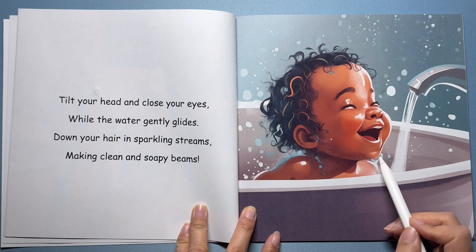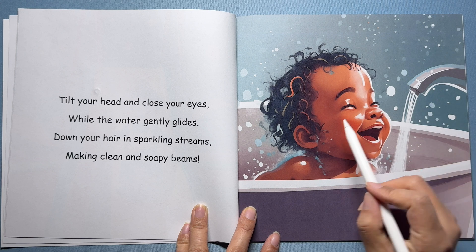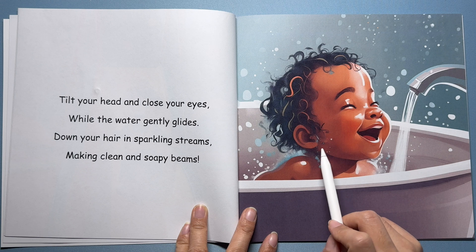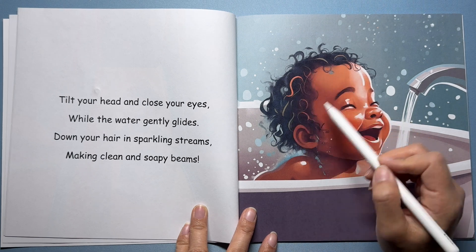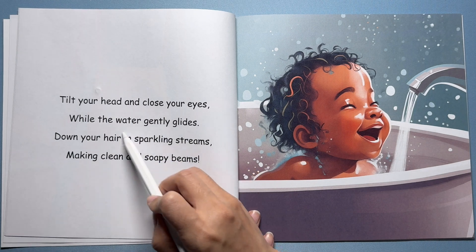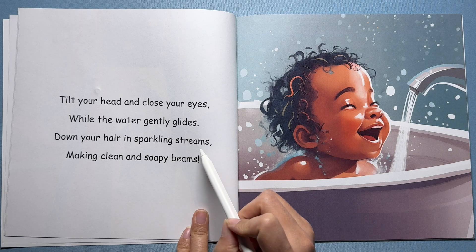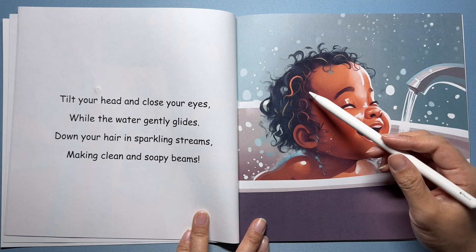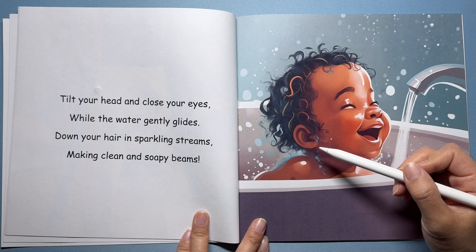Look at this boy taking a bath. There's some water flowing from the faucet and he's getting ready to wash his hair. Bath time is full of gravity adventures. When we pour water on our heads, which way does it go? Tilt your head and close your eyes while the water gently glides — down your hair in sparkling streams, making clean and soapy beams. The water always falls down on our heads, not up. Gravity is helping us get clean.